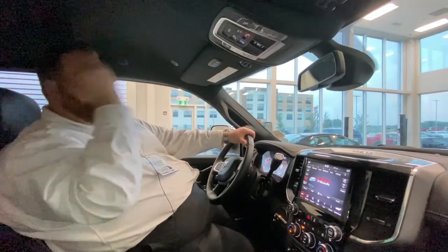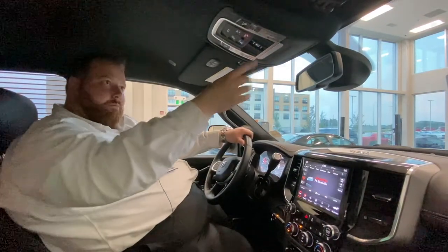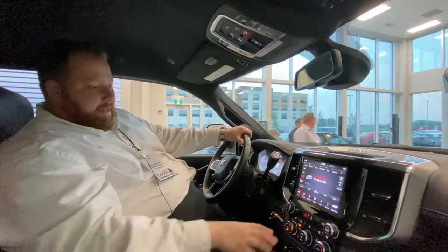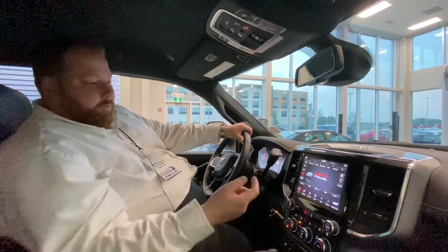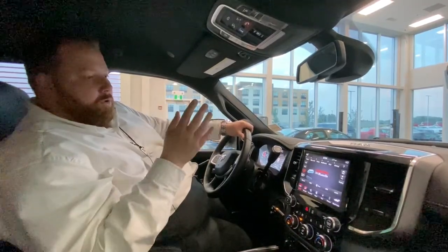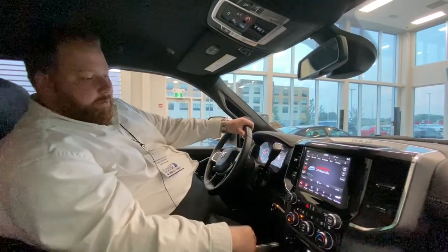There's another tailgate release button up here — drop your tailgate, especially useful when hooking up a fifth wheel. Rear sliding window, very handy. You have heated seats, ventilated seats, and a heated steering wheel. With remote start, when it's 26 degrees and above, your vented seats come on on the driver's side. When it's four degrees and cooler, your heated seat and heated steering wheel come on at remote start and push-button start.